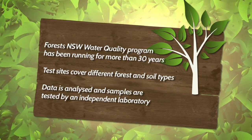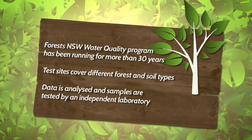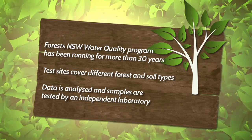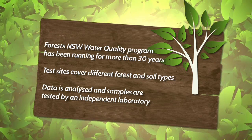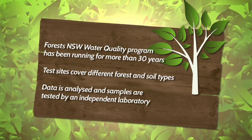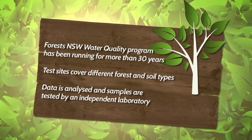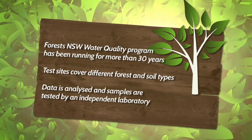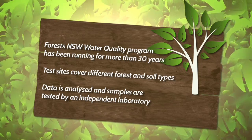The Forests New South Wales Water Quality Monitoring Program has been up and running since the 1970s and includes more than 25 sites across the state, comprising different forest and soil types as well as control sites well away from any forest harvesting. The samples are sent to an independent laboratory for testing, and water quality monitoring staff visit the sites every two weeks, or more frequently when there's been a large rainfall event.